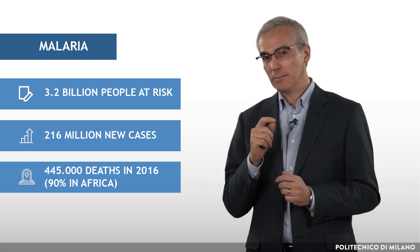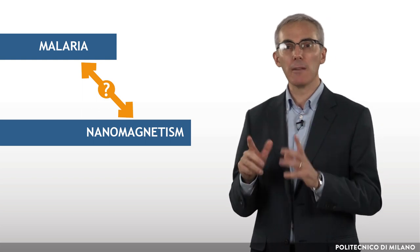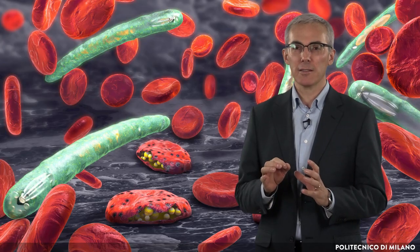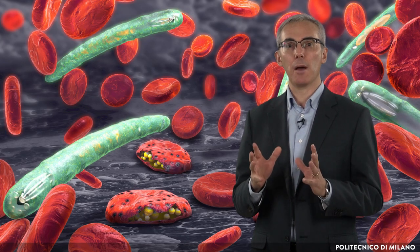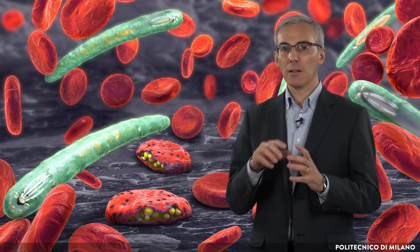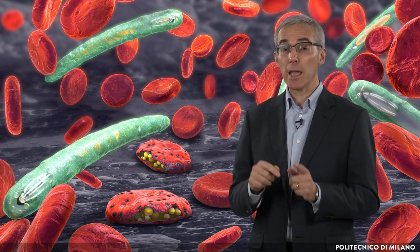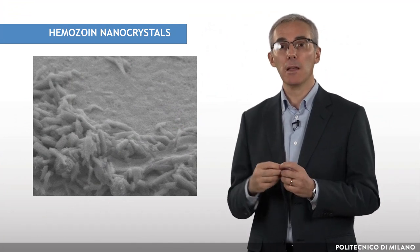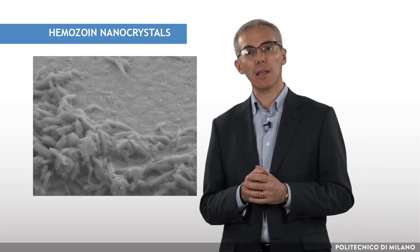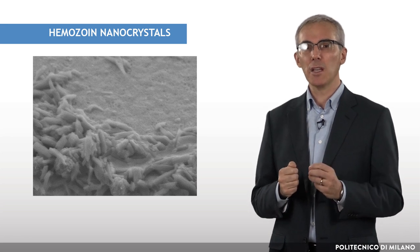You could ask me: what is the connection between malaria and your current activity as professor of nanomagnetism? Malaria disease is caused by the Plasmodium parasite, which attacks red blood cells. During the entire intraerythrocytic development, Plasmodium feeds on hemoglobin, degrading it into a hemozoin nano-crystal. In 2016, I came across a paper discussing the superparamagnetic properties of these crystals, and this triggered my interest.